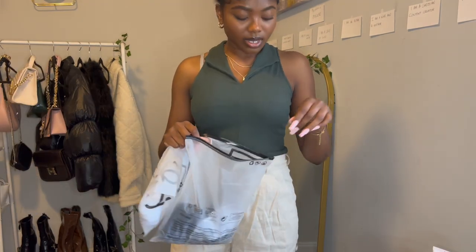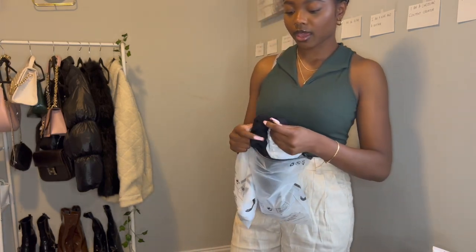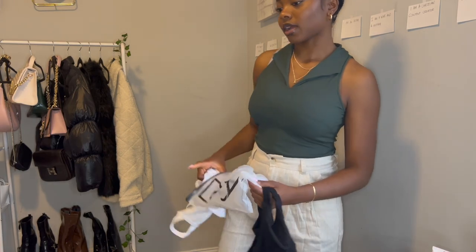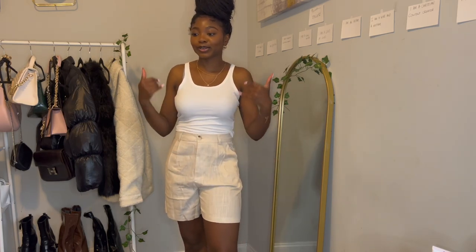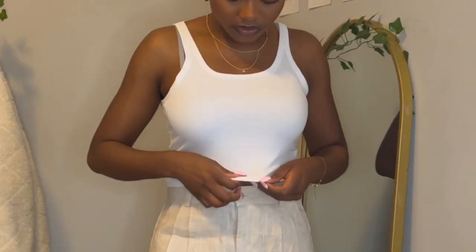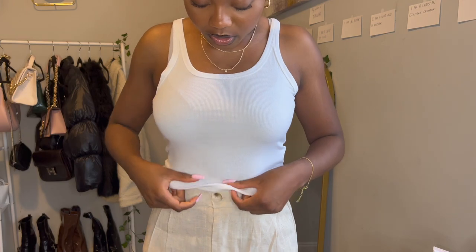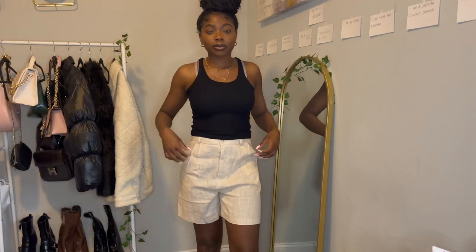Keeping the same pants on, I'm trying two more tops: a black and a white camisole crop tank. Here's the white one — I really like it. The material is very soft and ribbed, and the crop amount is perfect — my belly button is just at the hem. Back with the black one: love, love, love. Black always looks so good.